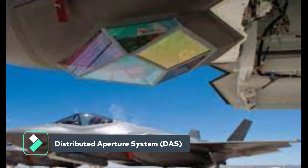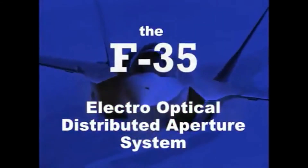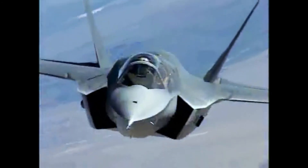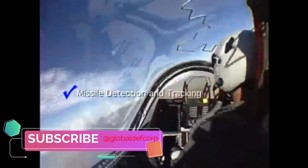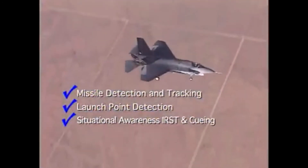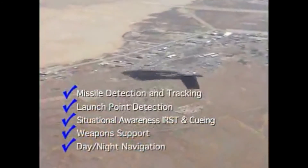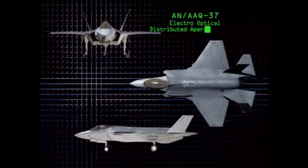Northrop Grumman has developed the only 360-degree spherical situational awareness system in the Electro-Optical Distributed Aperture System (DAS), designated the AAQ-37. The DAS surrounds the aircraft with a protective sphere of situational awareness. It warns the pilot of incoming aircraft and missile threats, as well as provides day-night vision, fire control capability, and precision tracking of wingman-friendly aircraft for tactical maneuvering.